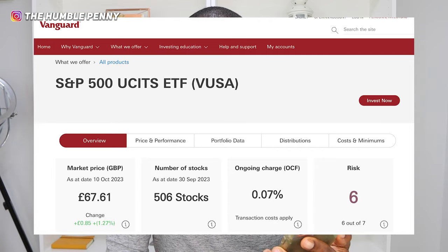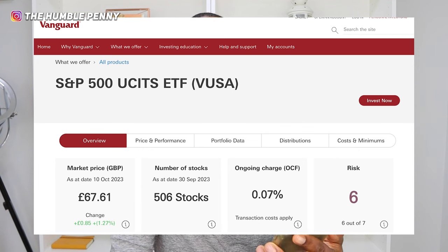The S&P 500 has various providers — one of them is Vanguard, very popular, and another is iShares. From a Vanguard perspective, a very popular one is the Vanguard S&P 500 UCITS ETF with ticker code VUSA. This is a distributing fund, which means any dividends generated will get distributed and you have to go and reinvest them.